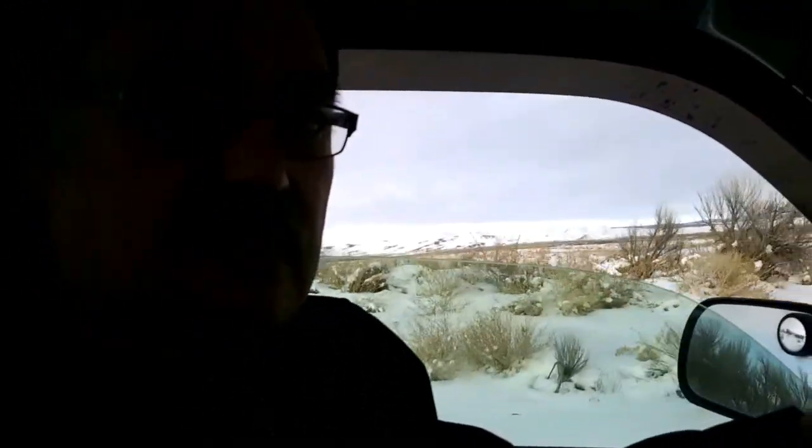Hey, we're out here on the desert looking for wildlife in the snow, and we'll see what we can capture. They're too far off for the video camera, so I got the DSLR camera with the 300mm lens. We'll take pictures.